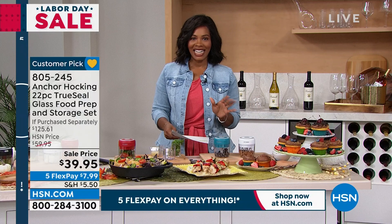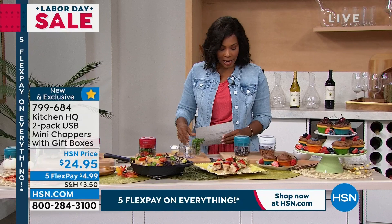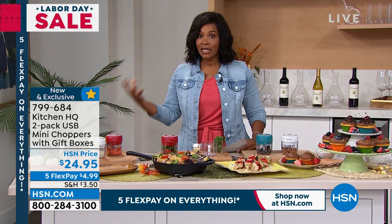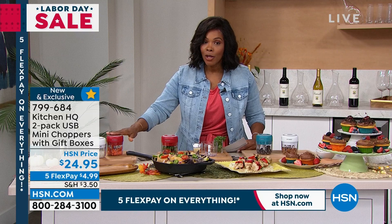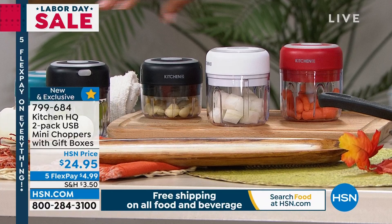We're moving on to something really cool from Kitchen HQ — it's a two-pack of mini choppers. There are so many times in our kitchen where we might need a helping hand. A lot of times it's the prep that takes longer than the actual cooking. Wouldn't you love to prep quicker when you have to chop? We've got them in basics — red and black — and brights — blue and white.